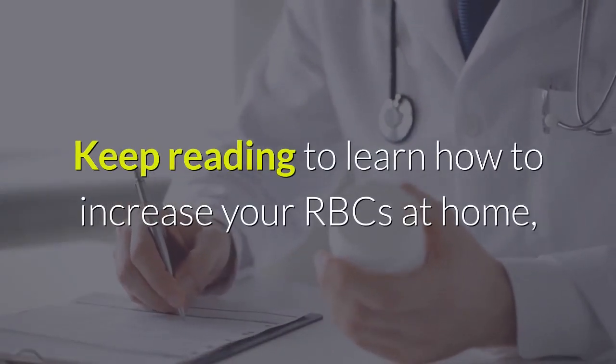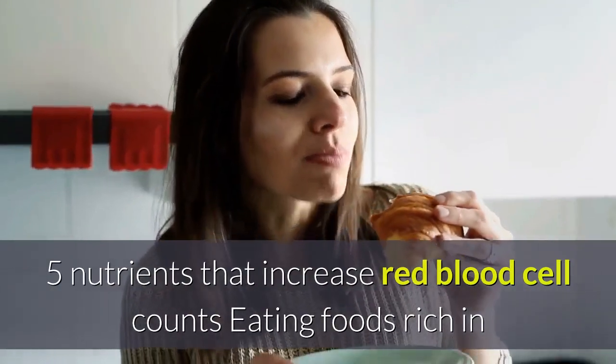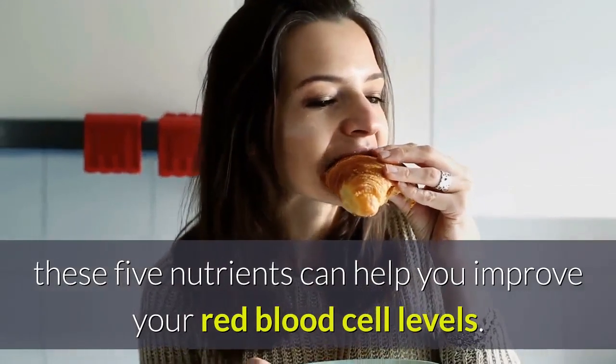Keep reading to learn how to increase your RBCs at home, how your doctor can help, and more. Five nutrients that increase red blood cell counts: eating foods rich in these five nutrients can help you improve your red blood cell levels.